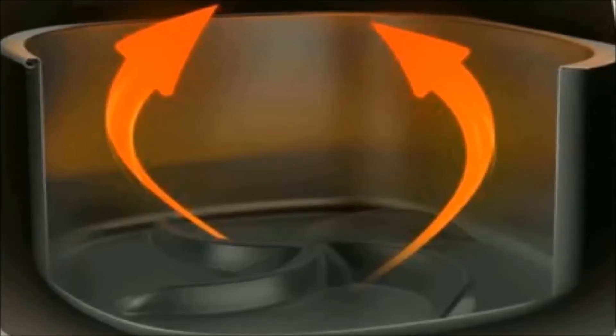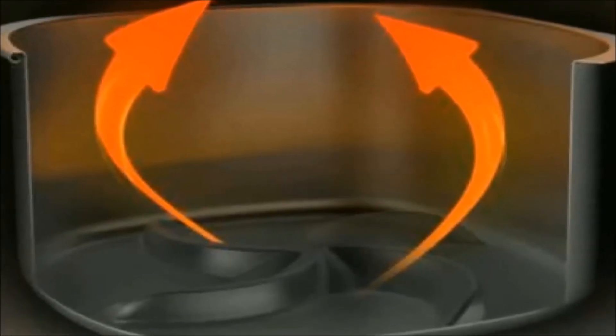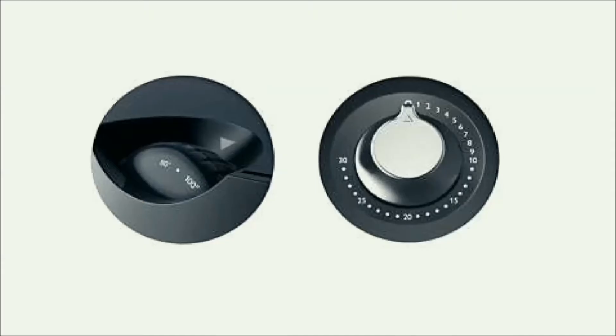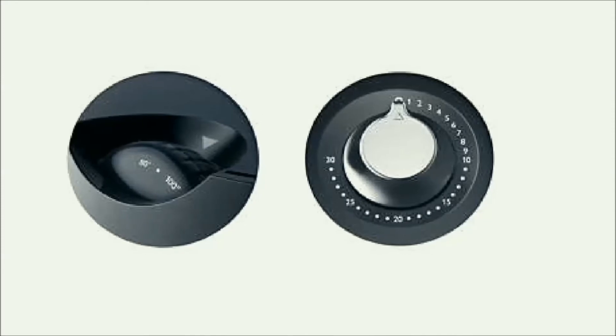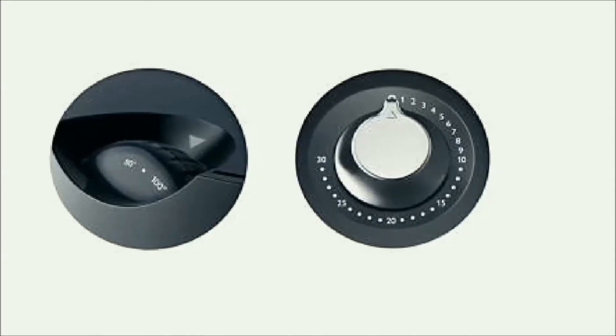Only the Philips Air Fryer has the patented starfish design in its basket, which facilitates air circulation, cooking your food evenly for 100% taste satisfaction every time. This air fryer shuts off automatically and rings twice to alert you when food is ready. The integrated timer allows you to preset cooking times up to 30 minutes.